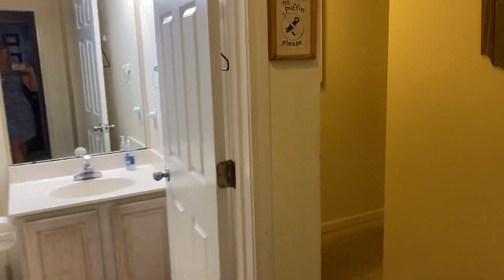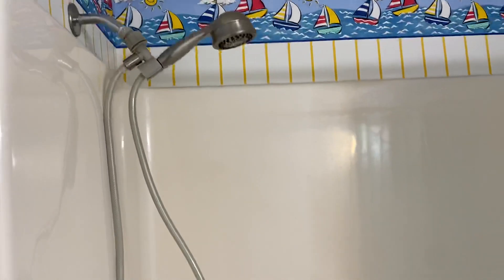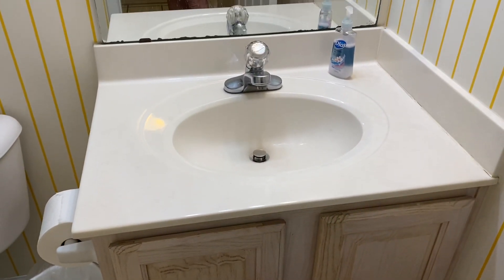Hi Sheri and Phillip. Here I am at the Windjammer three-bedroom, two-and-a-half-bath condo. I just walked in the door and when you get here, there's tile on the floor. There is a full bath with a surround bathtub with a shower, linoleum flooring, and a single vanity.